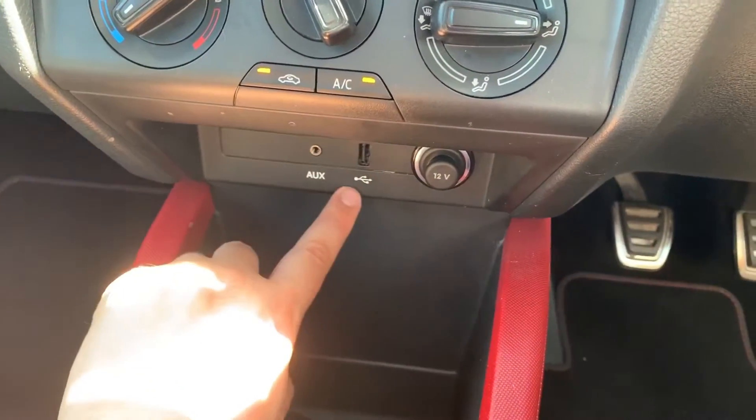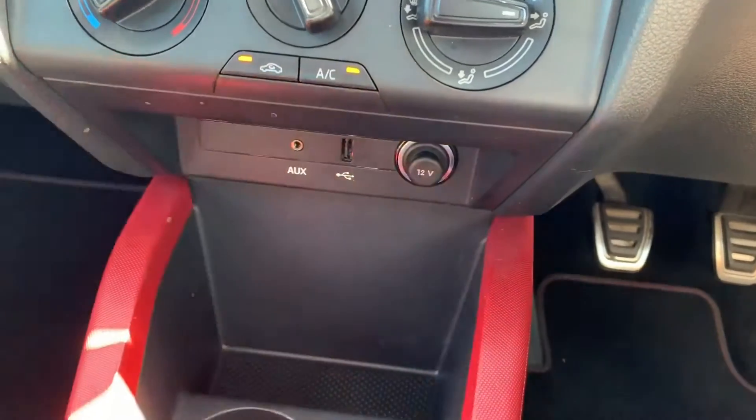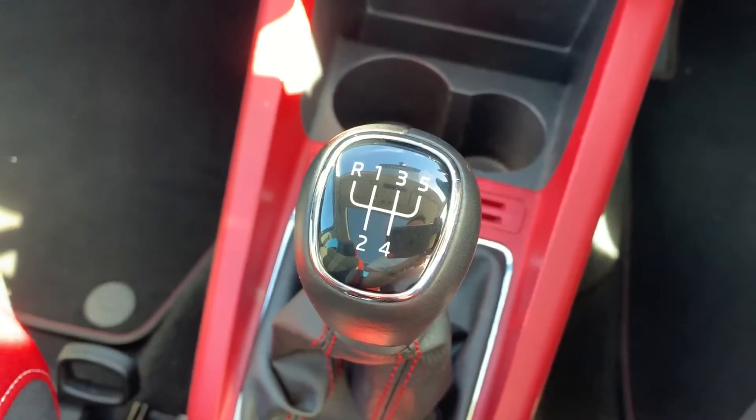Underneath that we have the auxiliary and USB input and a 12-volt charging socket, and then finally a five-speed manual gearbox.